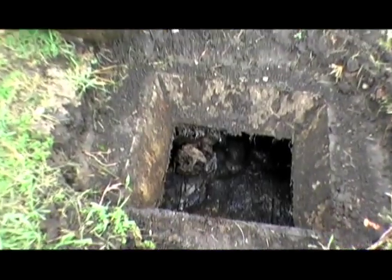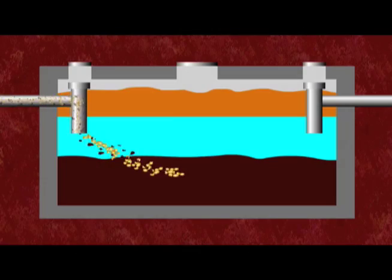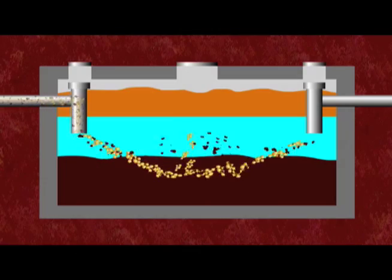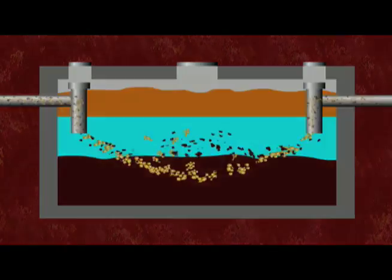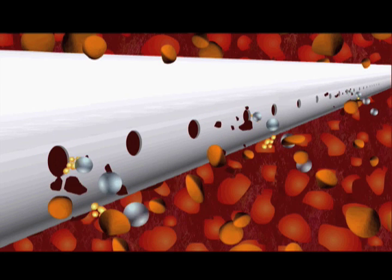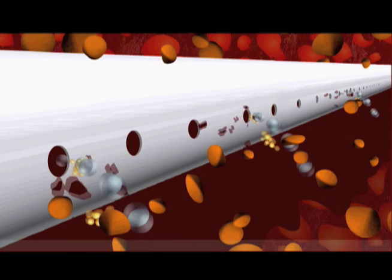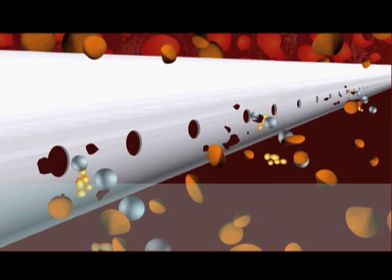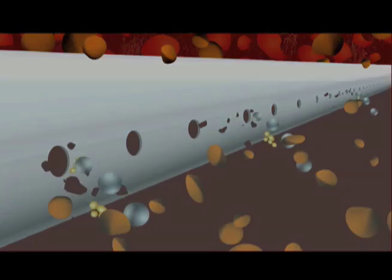Tanks must be pumped regularly to remove the built-up sludge and scum layers. If there is not enough room in the tank for proper settling to occur, solids and fats can be pushed out before the tank can do its job. Solids that leave the tank can clog the pores between the stones. This will cause the drain field to become saturated and unable to treat the sewage, allowing contaminants to reach our environment and the system to back up.